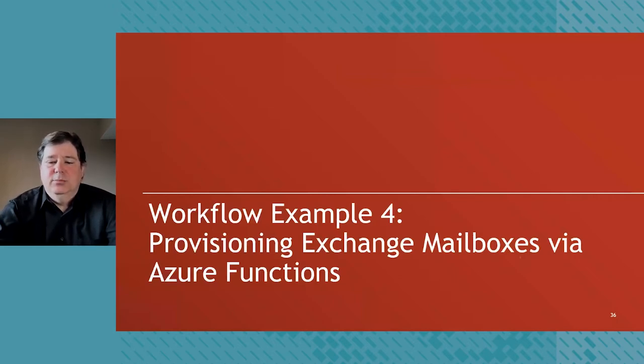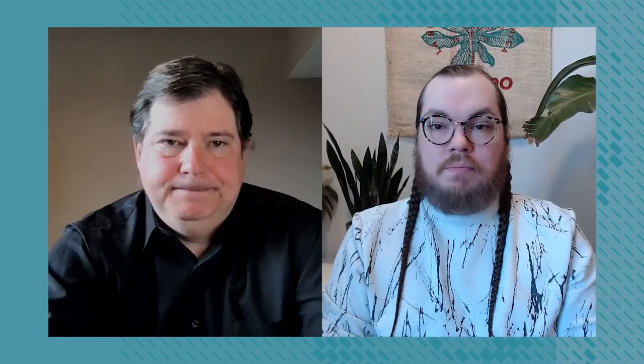As this is going to be a fairly technical talk, I want to do a quick introduction to Workflows for those not familiar. Workflows is a low-code/no-code automation tool designed to help with complex identity scenarios. There are really only three key concepts you need to know — all appearing as cards in the interface. First is a trigger: every flow has a trigger, which is simply the thing that starts the flow. Examples include a time-based trigger like every day at 9 a.m., an app-based trigger such as a user being added to Universal Directory, or a child flow trigger when a flow is triggered from another workflow.